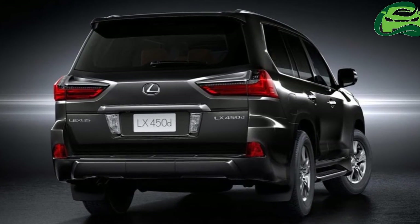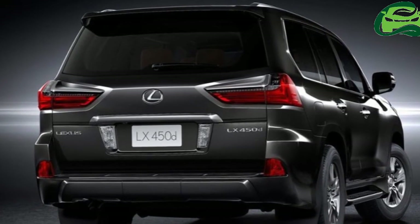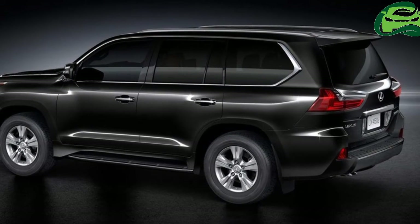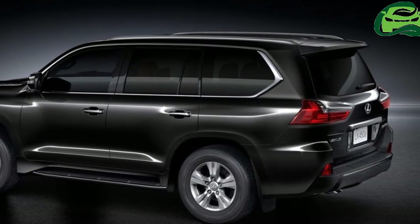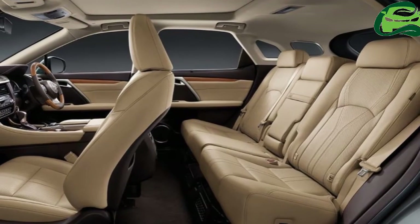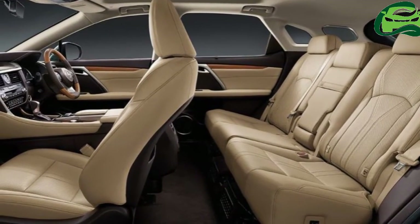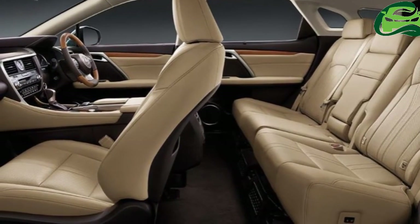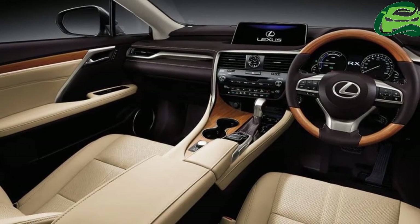Noteworthy features of the Lexus ES include LED headlamps, LED daytime running lamps, LED tail lamps, 17-inch wheels, moonroof, 3-zone climate control, 10-way driver and passenger power adjustable seats with memory, 8-inch electro-multi-vision (EMV) display, 15-speaker Mark Levinson premium surround sound system and 10 airbags. The fuel economy is rated at 17.8 km/L.